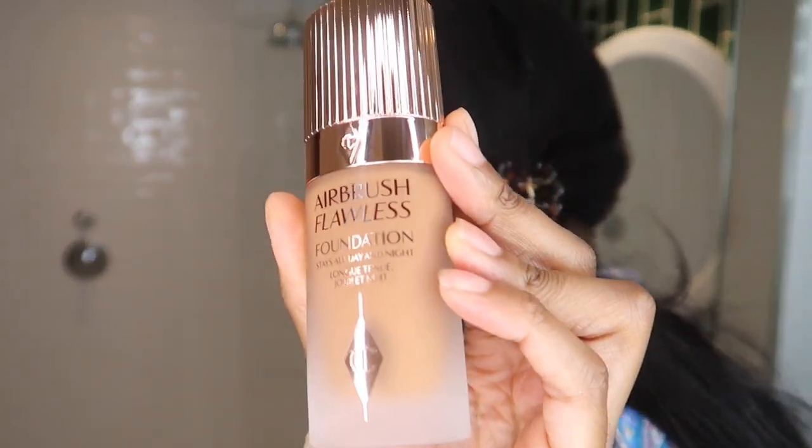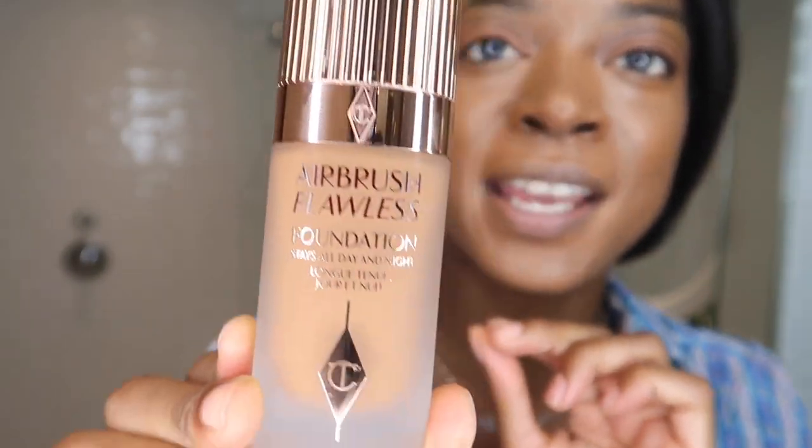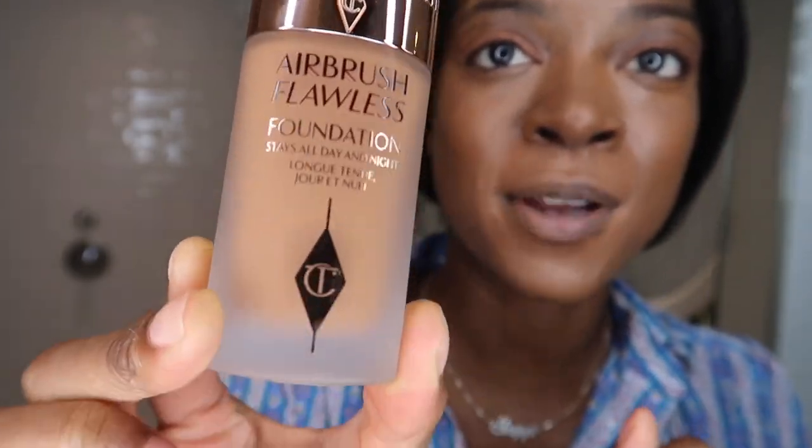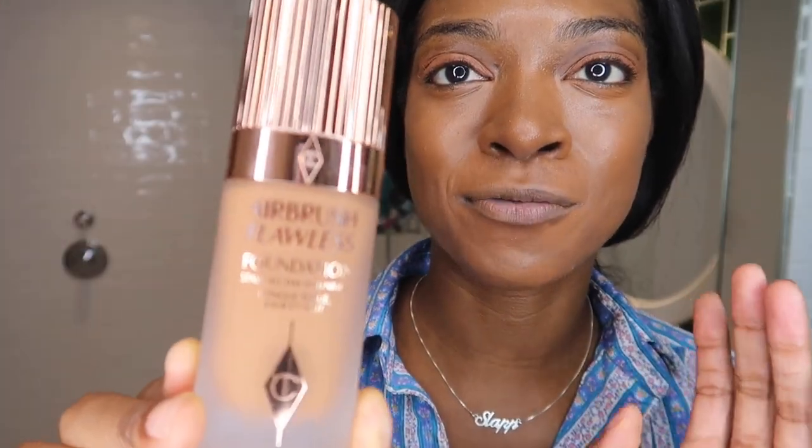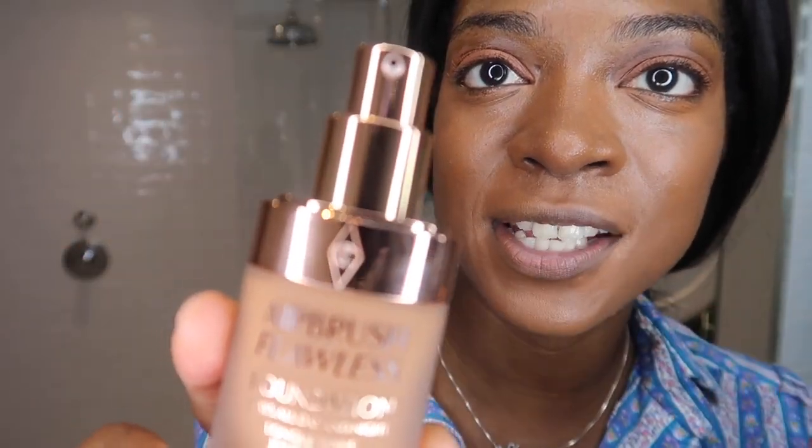I'm very excited to try the foundation in shade 14 warm because every time I've seen someone use it they look very flawless and airbrushed — which is exactly what it says on the tin. It claims to be a full coverage foundation with a flawless matte long-lasting finish. The bottle is absolutely beautiful — it's got a rose gold lid, a frosted bottle, and it looks very chic and dressing-table ready. It has a little gold pump with the Charlotte Tilbury logo.